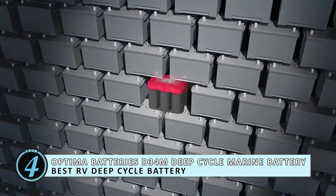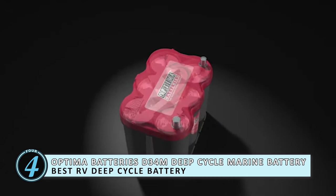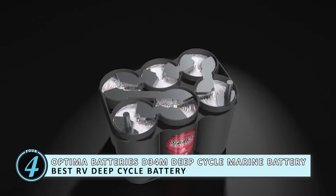Next, we have the best RV deep cycle battery, the Optima Batteries D34M Deep Cycle Marine Battery. The best RV deep cycle battery award has gone to the Optima D34M. This battery lives a double life as both a deep cycle battery and even a starting battery, something that no other battery has been able to offer up until now.